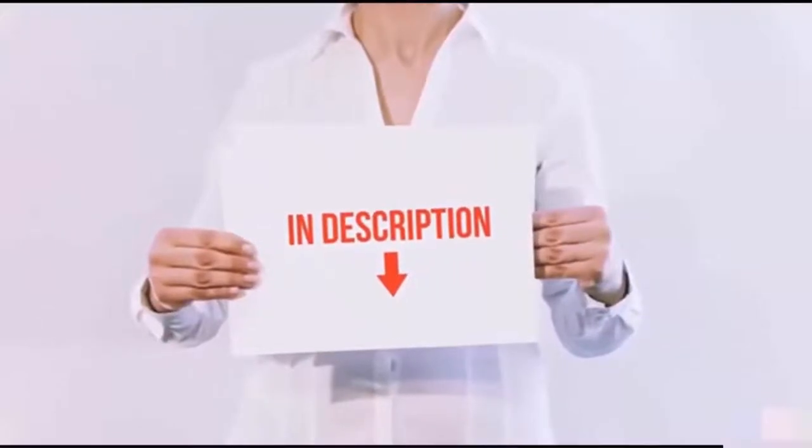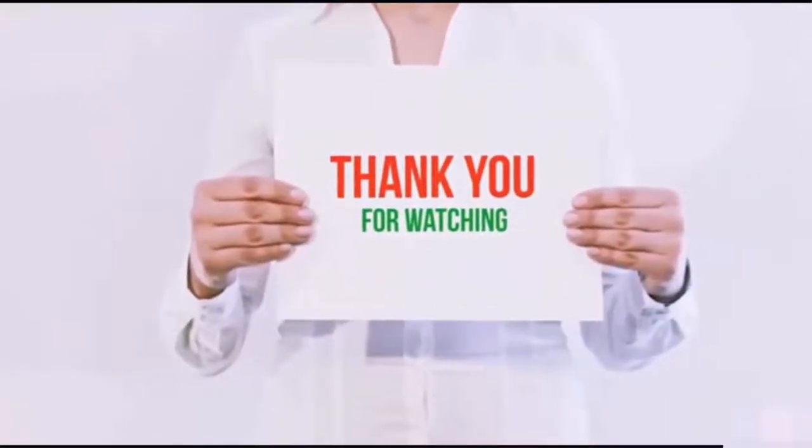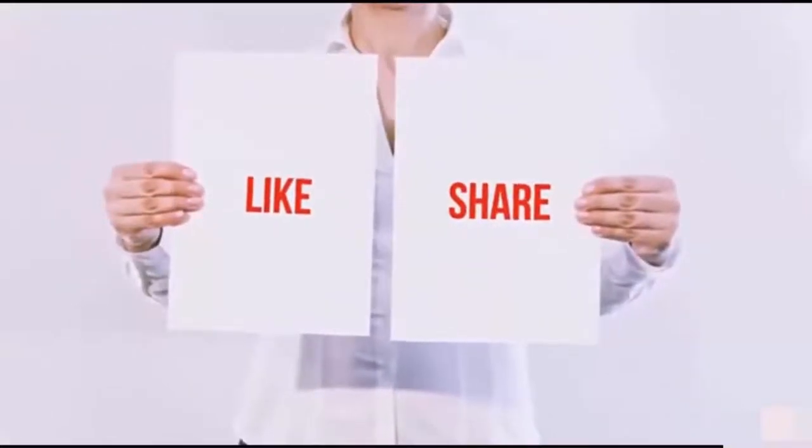I have included all the links in the description — you can check out the links for the latest price. Thank you for watching! If you like this video, please hit the like button below, share with your friends, and be sure to subscribe. I'll see you next time.